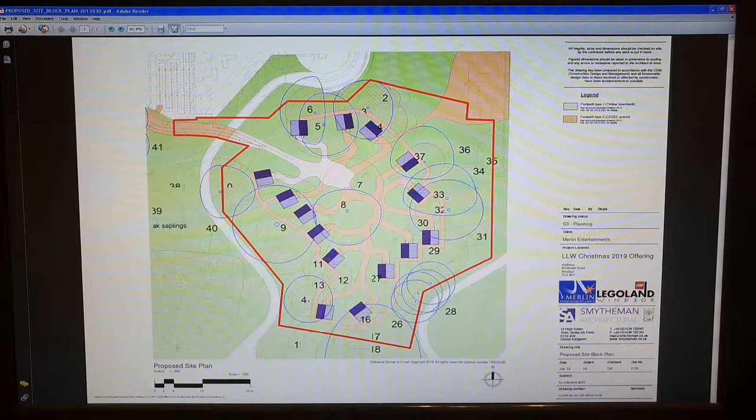This is a full planning application so there's a fair number of documents. They do make a point in the application of saying more or less that they could achieve the same thing under permitted development — which basically means within certain parameters you don't really need to apply — but with this it just gives them certainty into the future.